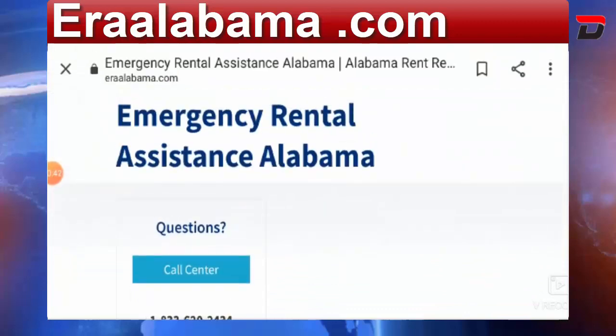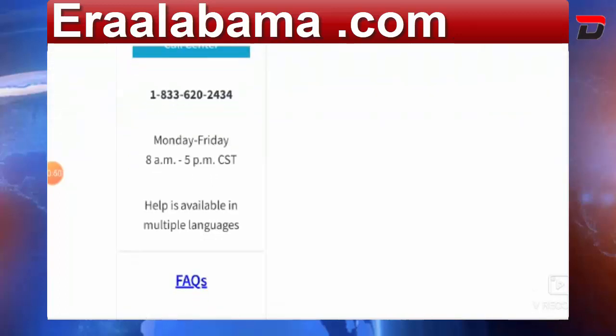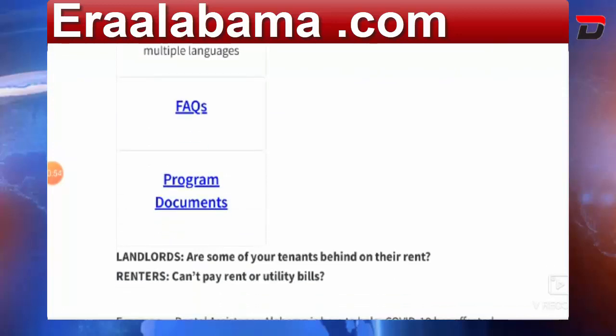If you have any questions regarding it, they have given their number on the site: 1-833-620-2434. They are available Monday to Friday, 8 AM to 5 PM, and the assistance is available in multiple languages, which is a very good sign.